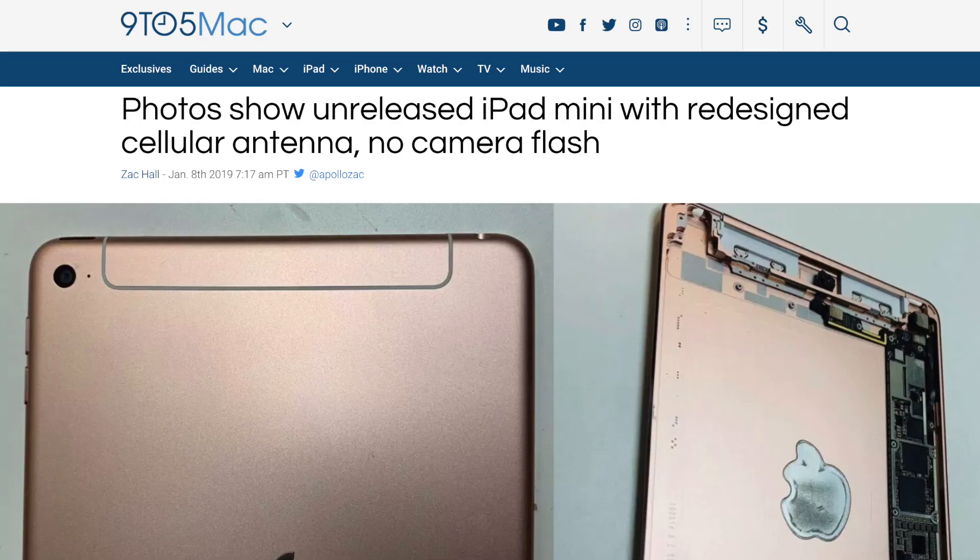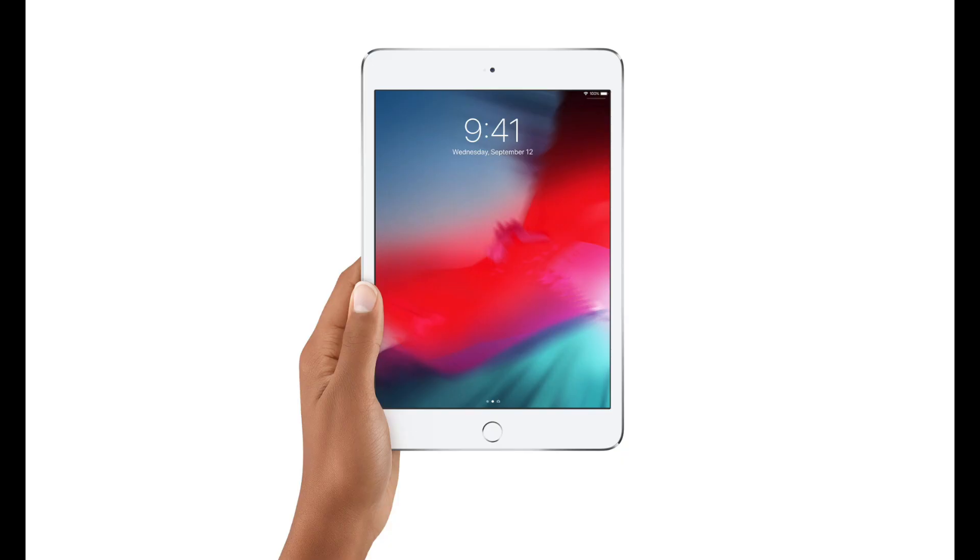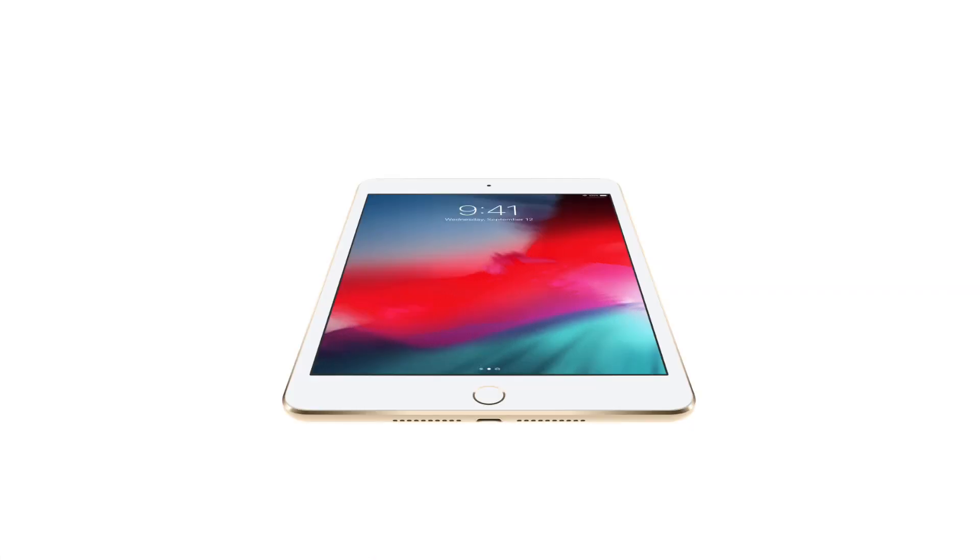Maybe this could be an earlier prototype of the iPad mini 5 before Apple decided to add the quad speakers that we saw in the recent case leak. These are all just speculations — we won't be able to know the exact details until we have more reliable leaks or until Apple unveils the final product.